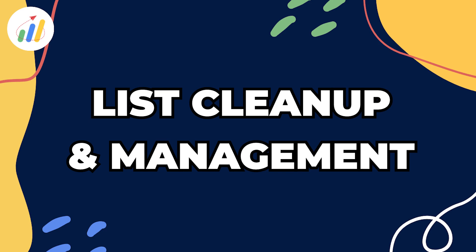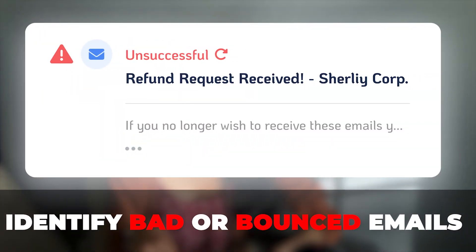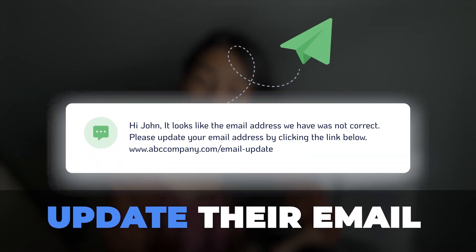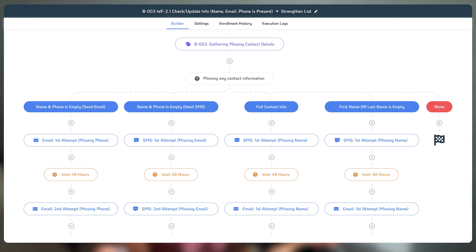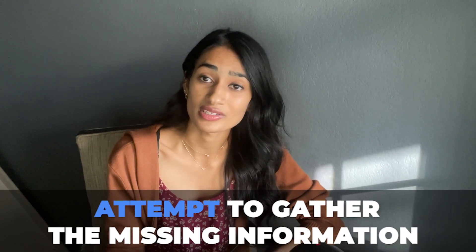Next, we have list cleanup. To make sure that your client's email domain stays happy and healthy, you need to identify bad and bounced emails and remove them from your client's active emailing list so they're not hurting their email domain reputation. Our admin system snapshot not only helps to identify those bad emails, but also reaches out to the contact via a different channel of communication and asks them to update their email to the correct one. We also have a list strengthening process — so imagine if someone calls you and you didn't enter their information into HighLevel. Our admin system snapshot registers that this contact is missing information and speaks to the contact to attempt to gather their missing information.